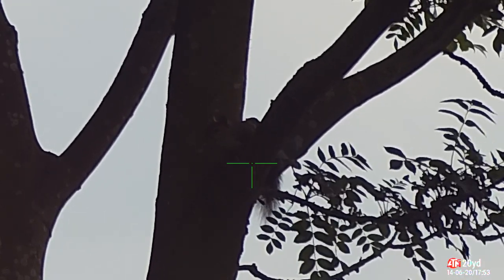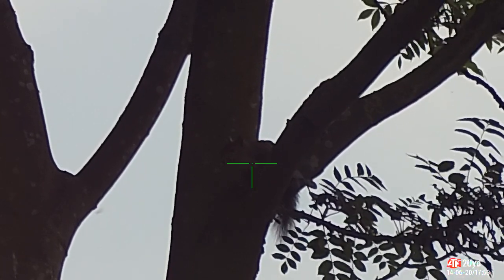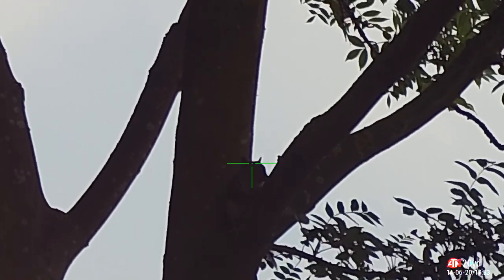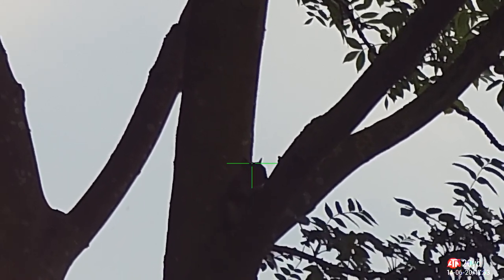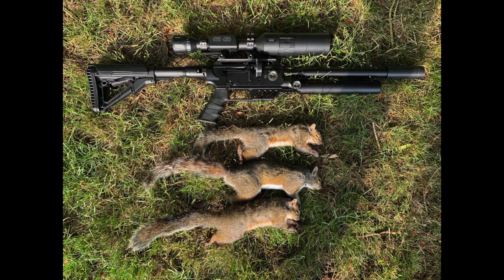I spotted a third one just to my right in a small tree. Looking towards a bright background I couldn't see it through my scope, but I could see the head silhouette, so I just held over slightly and down it fell. That was the three. I had to pack up because the storm arrived — I'd left the windows down on the car — drove home sitting on a carrier bag. It looked like bright sunshine but it was a torrential downpour.